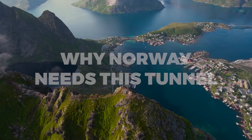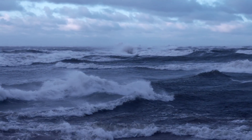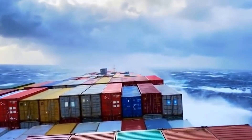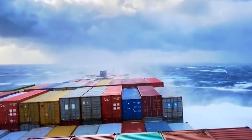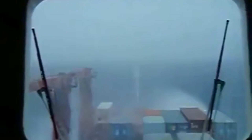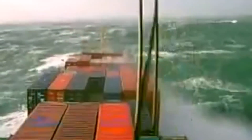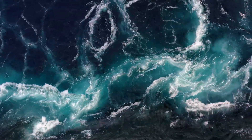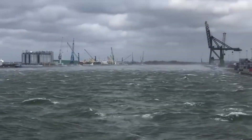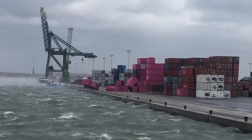Why does Norway need this tunnel? The stretch of water surrounding the peninsula is notorious as one of the most dangerous parts of the entire Norwegian coastline. The ocean around the Stad Peninsula is subject to challenging ocean currents combined with the underwater topography, creating complex and unpredictable wave conditions when the winds are strong. High waves can come from different directions and can last for several days after a storm, leading to potential problems even on the calm days after the storms.